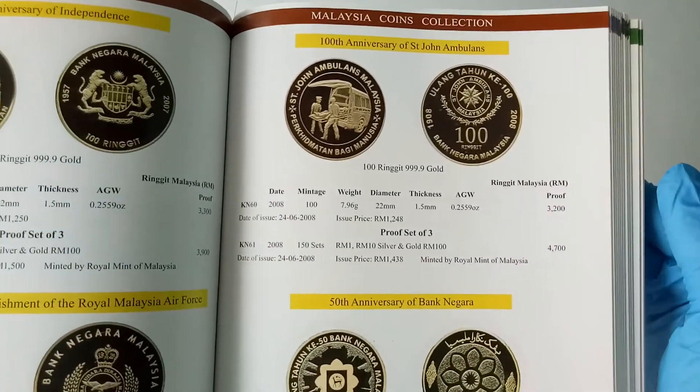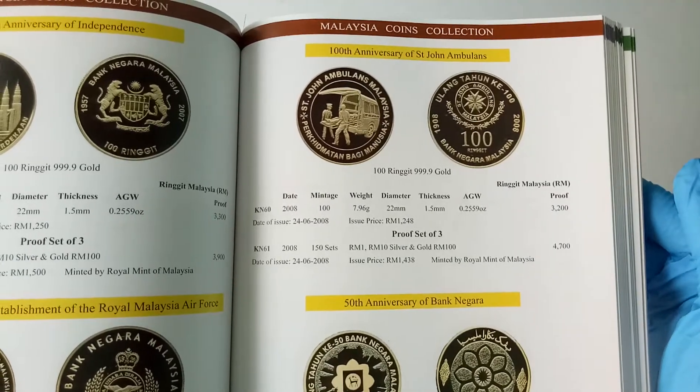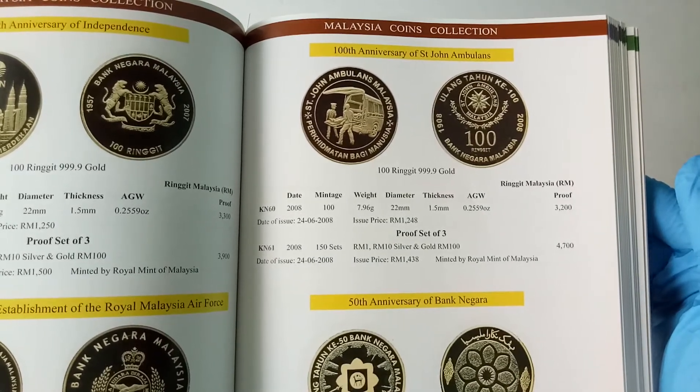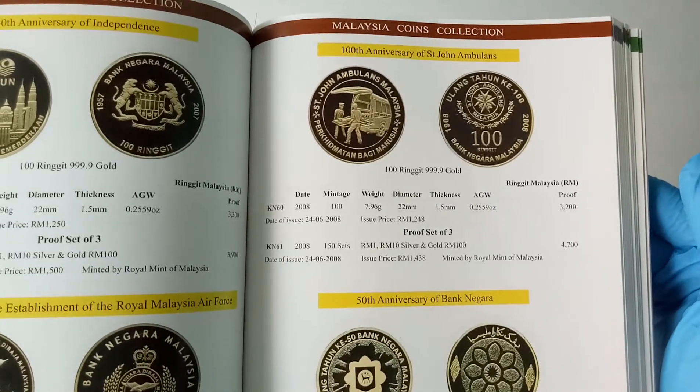Now I'll leave the book like this in case any of you want to check the price. However, please take note that the price here does not represent the current market price. Price may go up and down depending on situation.